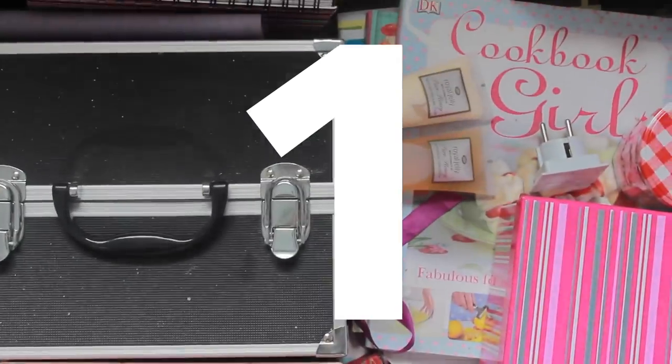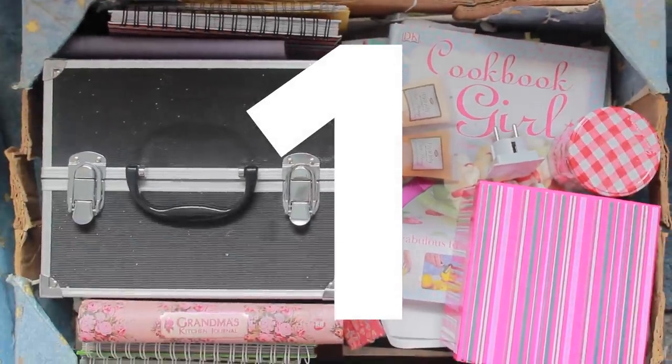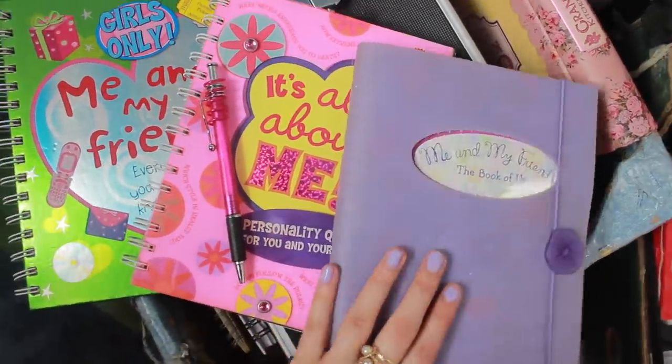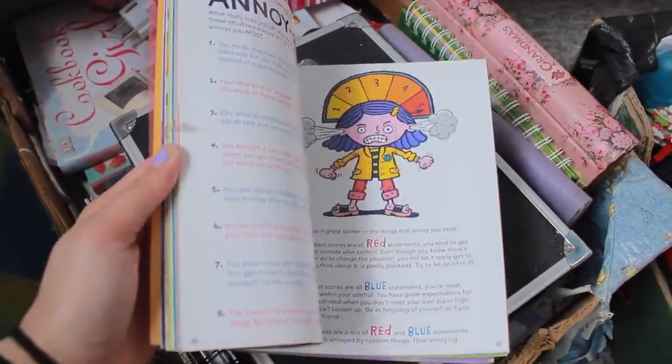Starting off with box number one. This is my box. This is where I keep all my cookbooks and random electrical stuff, and also my sleepover journal things where I do quizzes with my friends to see if we were really compatible.